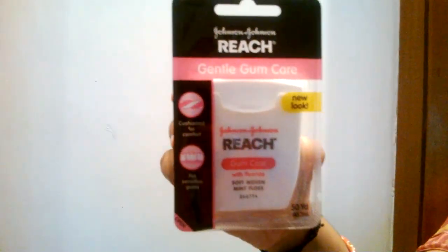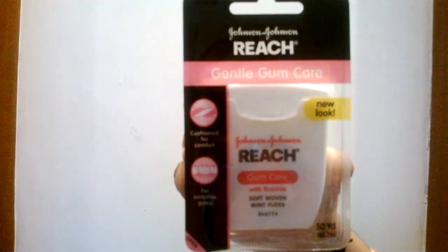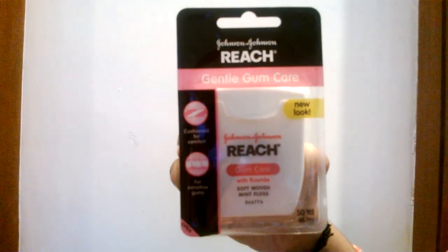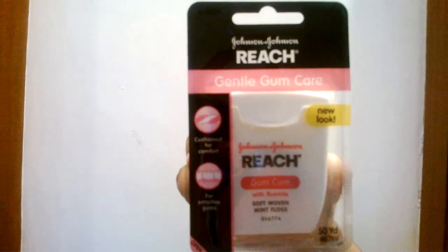Hi, welcome to myOTCstore.com, an online store for OTC vitamins, OTC medicines, beauty cosmetics, and baby items. We are also specialised in personal care products, skin care, and senior home health care products too.